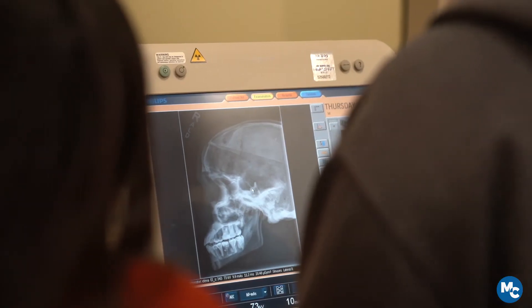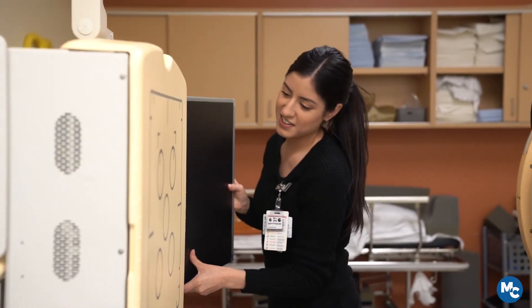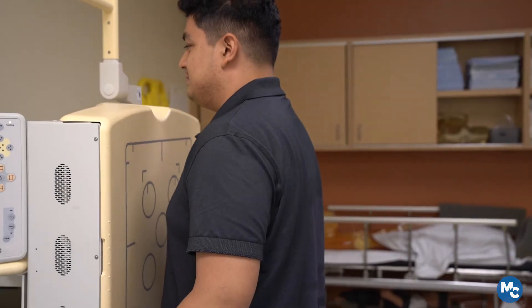The program did prepare me for my current job as an x-ray tech. We at Moorpark College believe that we graduate qualified, competent, and compassionate radiographers. We prepare very well throughout the entire two years of the program.